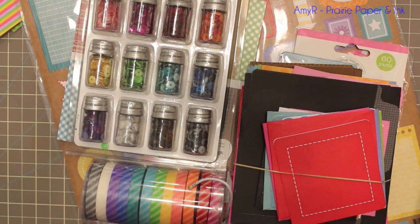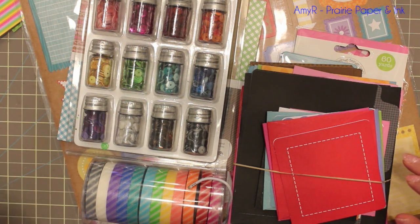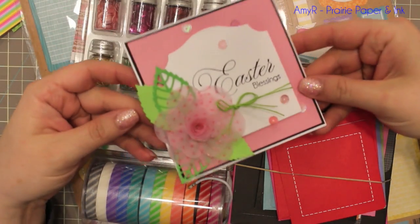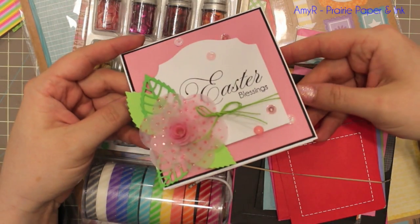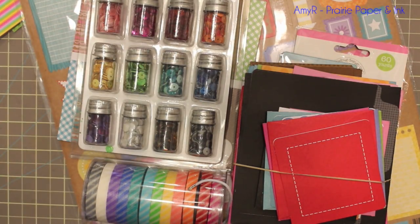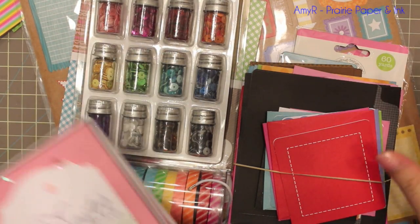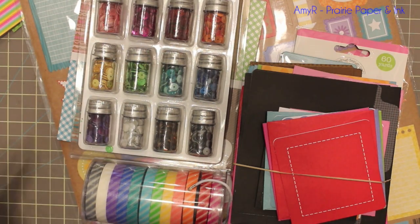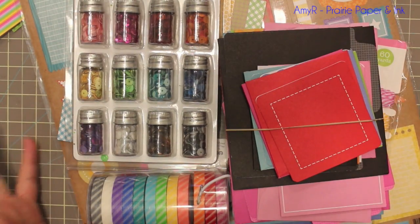This is kind of a haul, kind of not. Those that read my blog would know that a couple weeks ago Doodlebug had contacted me to feature a card that I had made and posted on my blog. It caught their attention and they featured me on their blog and on their Facebook page, which was super exciting for me. As a thank you, they sent me some goodies which just arrived yesterday and thankfully weren't damaged.